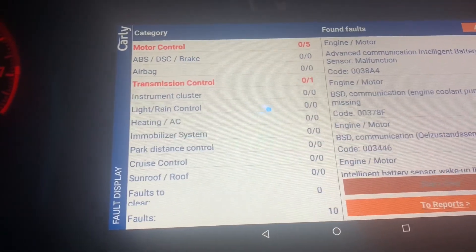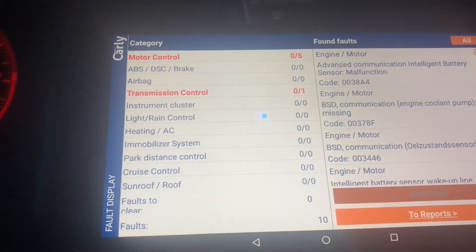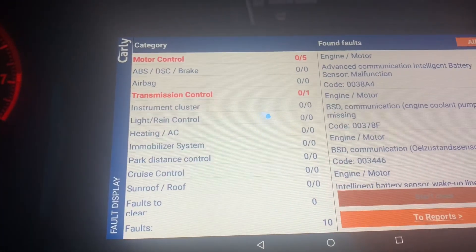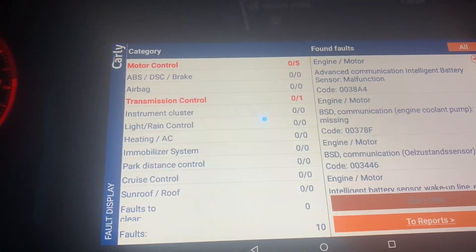Try to clear the codes and go from there. If the codes come back, then obviously the IBS — intelligent battery sensor — needs to be replaced, whether I do it myself or bring it to BMW.